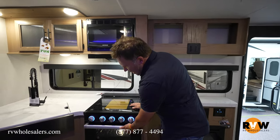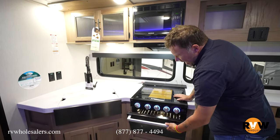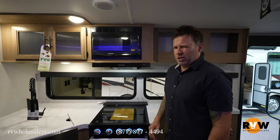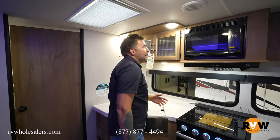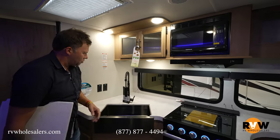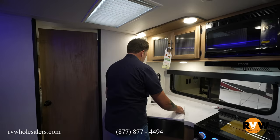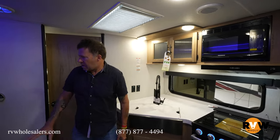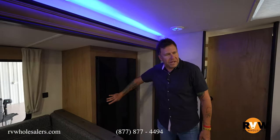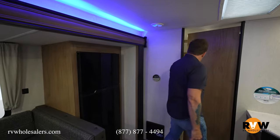Three burner stove top, oven below. You're not going to cook a turkey in here, but you've got plenty of room for pizza rolls, French bread pizza. Microwave above, more storage. The high faucet with a nice sink — sharp, kind of matches the outside windows and doors. That's a good size refrigerator. So that's the front living space, kitchen, dining area, with a little accent lighting.